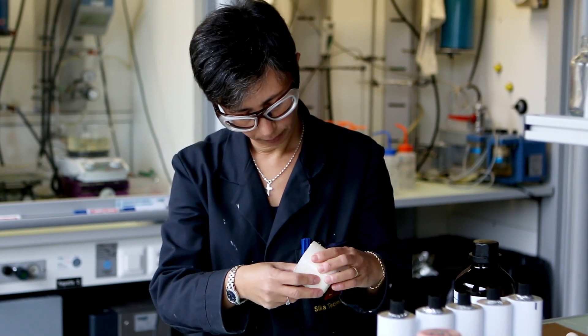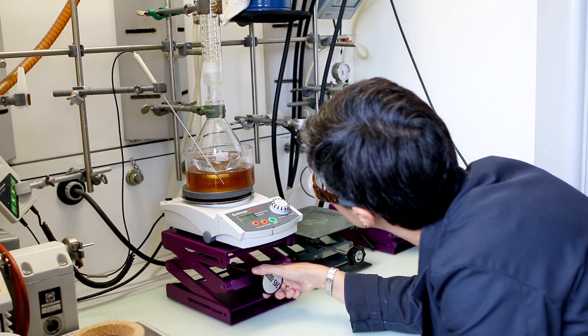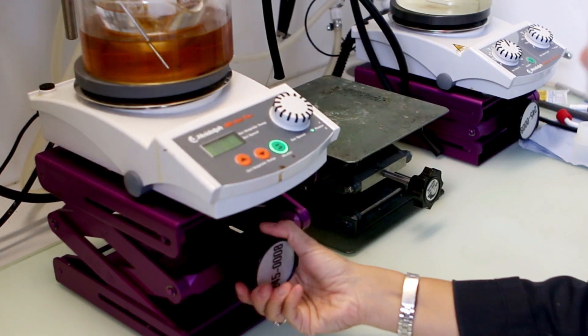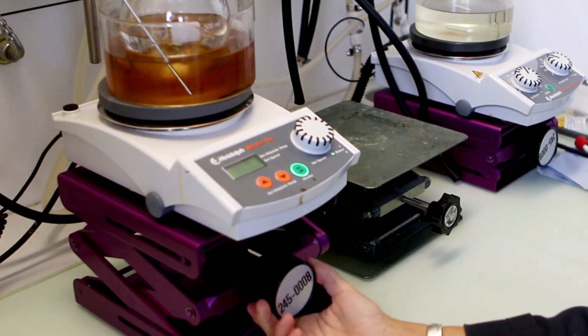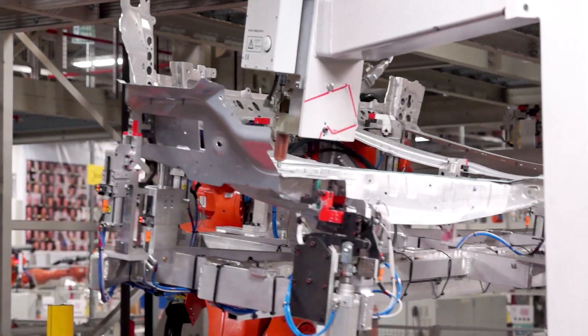These molecules offer us unique properties in our final products such as adhesion build up, curing behavior, and durability characteristics, which are key properties of our final products. In the background we see a chemist scaling up one of those substances which has been pre-selected out of hundreds of pre-trials, and we are hopeful that this next phase will contribute one more substance to the toolbox of our chemists.